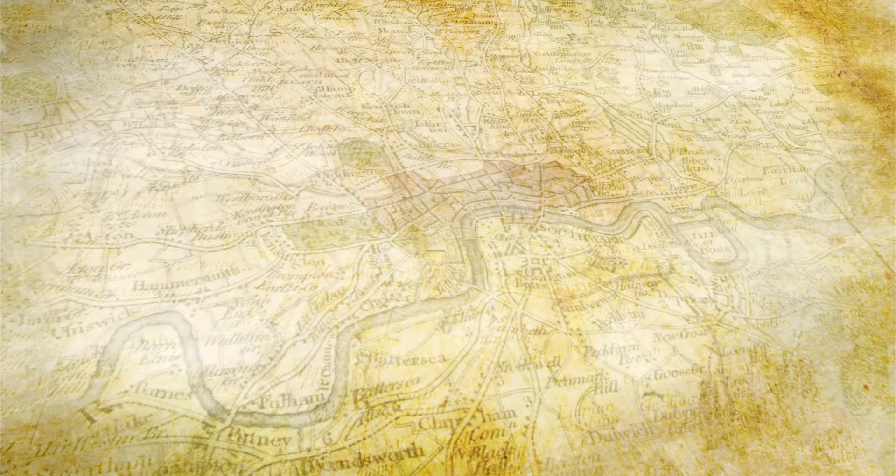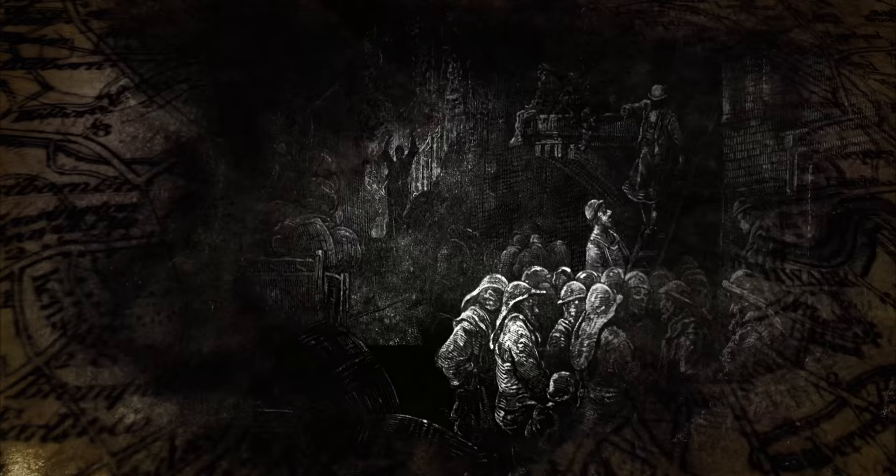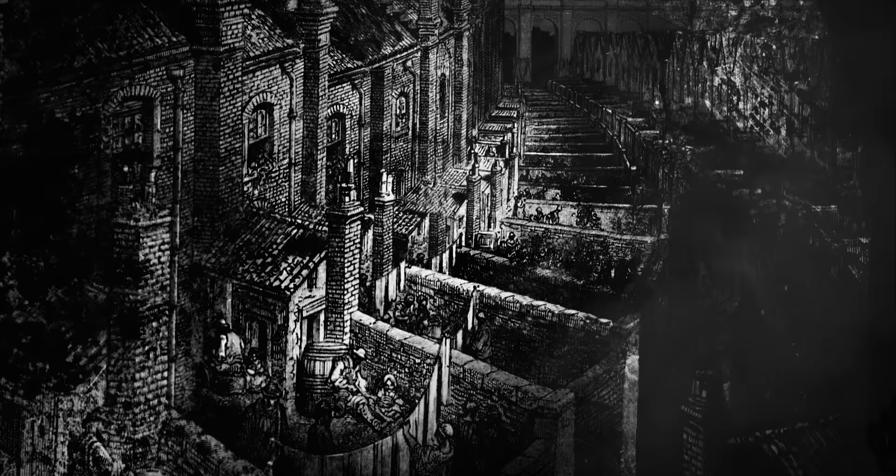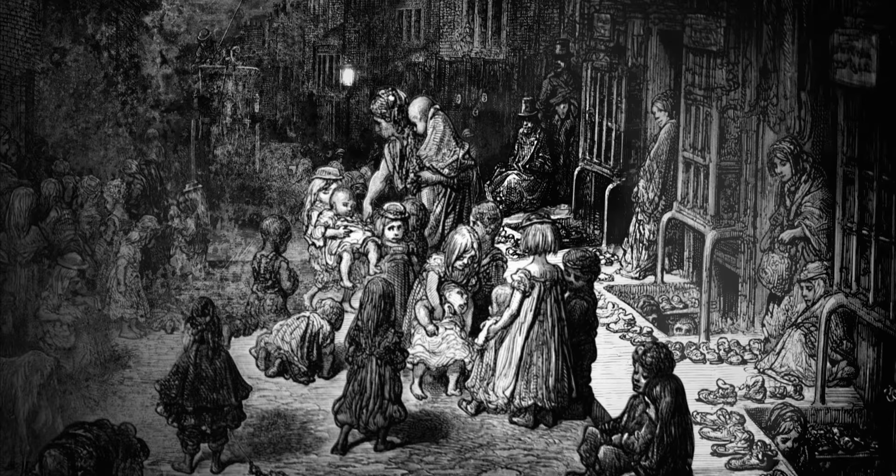In the early 1800s, London was a very different place. People flocked here for better paid jobs created by the Industrial Revolution, but many were forced to live in slums rife with disease. Drinking water was contaminated and the air was thick with the stench of decay. There was barely room for the living, let alone the dead. A solution had to be found.